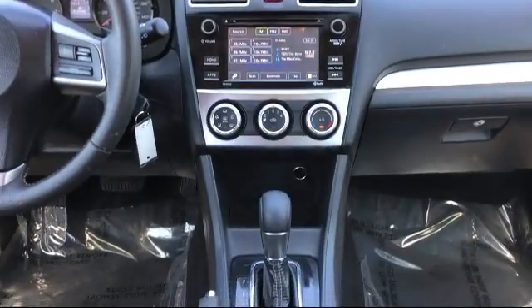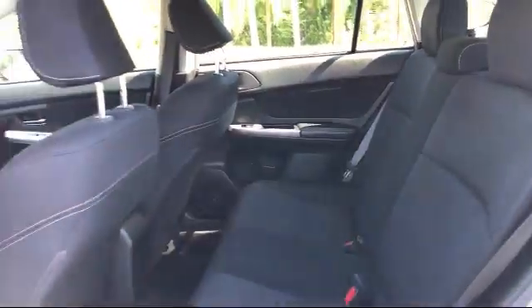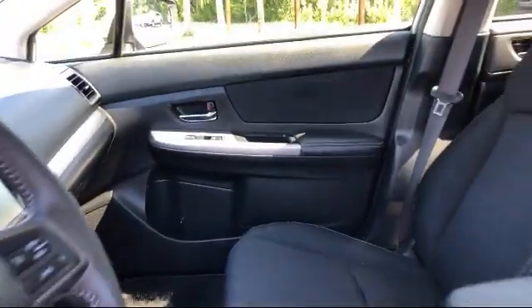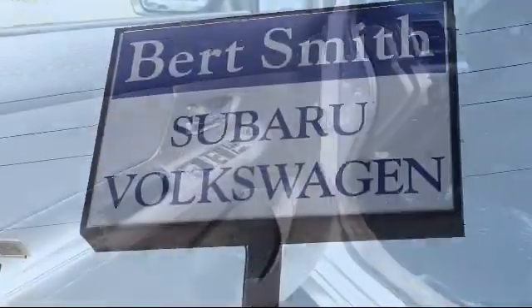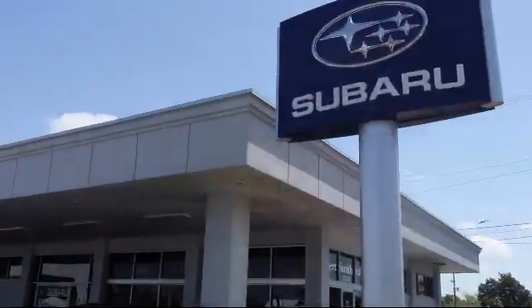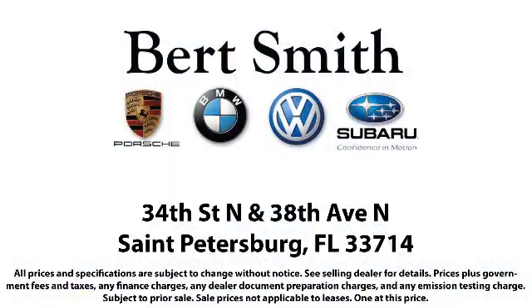Burt Smith dealerships have been satisfying customers for over 50 years with an outstanding vehicle selection, easy financing, and high quality vehicle service and parts. From the moment you step onto our lot, our staff's number one priority is you. You can count on us to make sure that you are 100% satisfied.